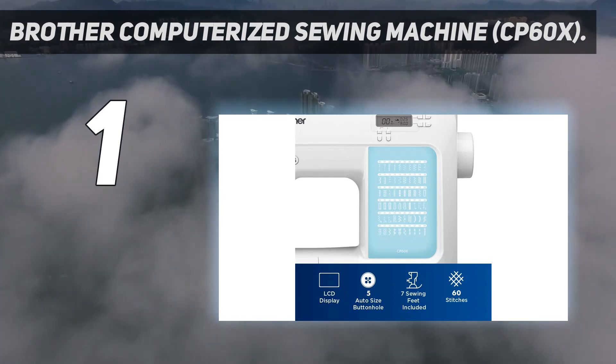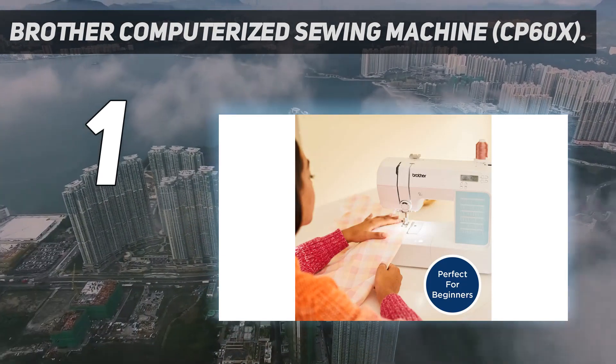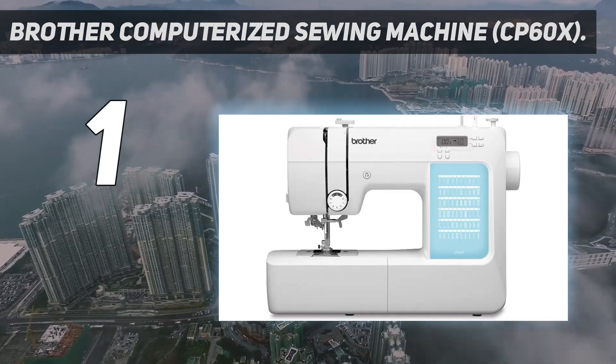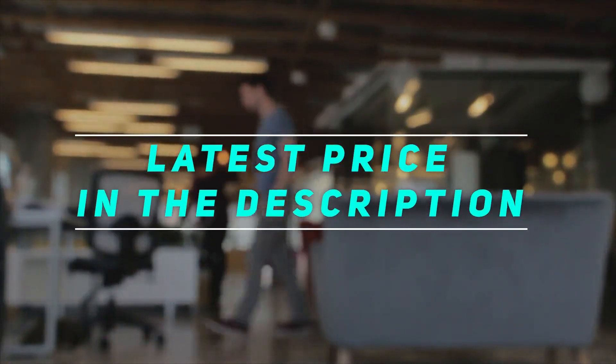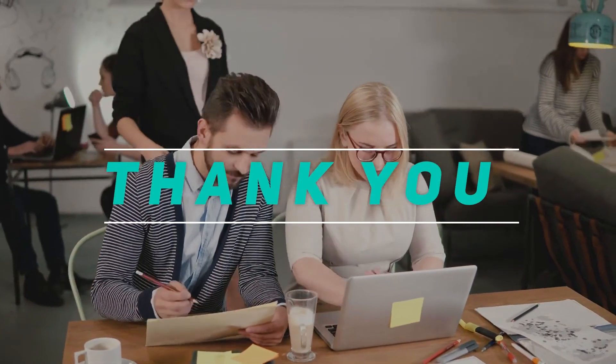It also can create 5 buttonhole sizes and it's equipped with an automatic needle threader so you can get started on your project quickly. Check out the video description for the latest price and more information. Thank you for watching this video — please subscribe and stay tuned.